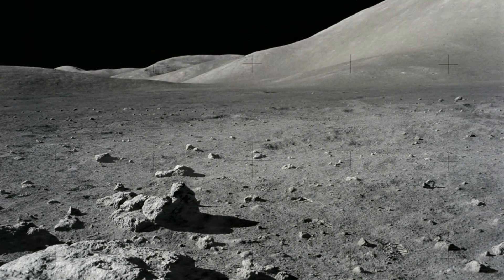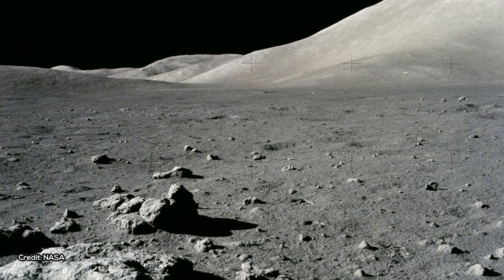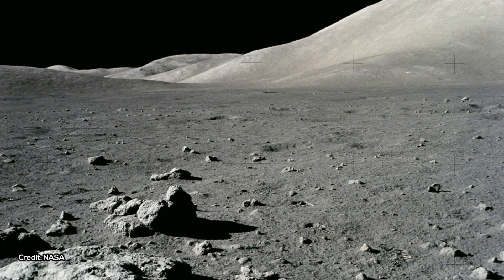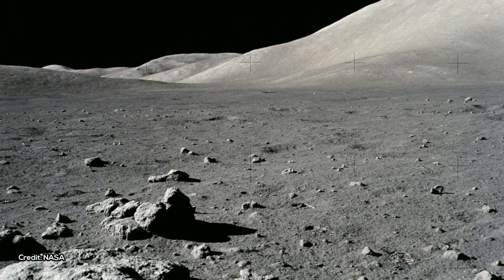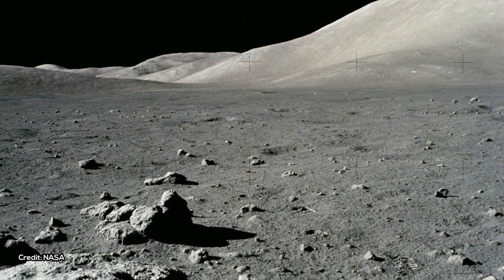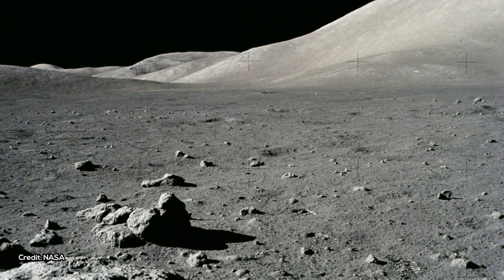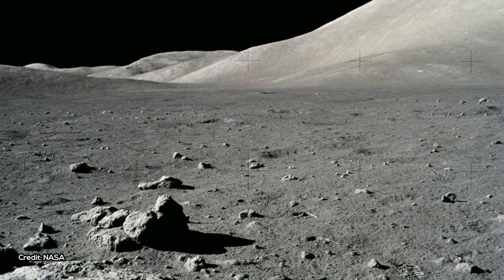The idea that the interior of the Moon is water-rich raises interesting questions about the Moon's formation. Scientists think the Moon formed from debris left behind after an object about the size of Mars slammed into the Earth very early in Solar System history. One of the reasons scientists had assumed the Moon's interior should be dry is that it seems unlikely that any of the hydrogen needed to form water could have survived the heat of that impact.